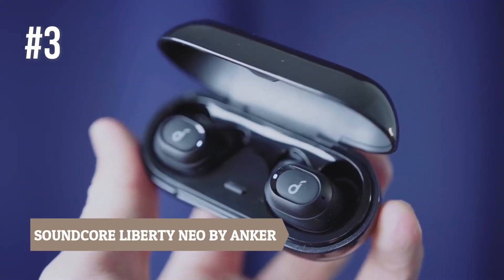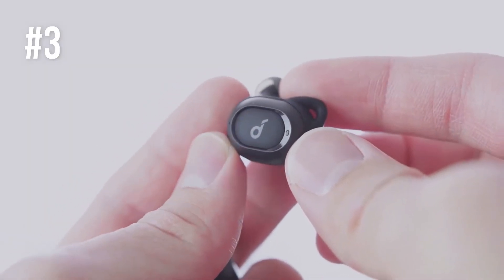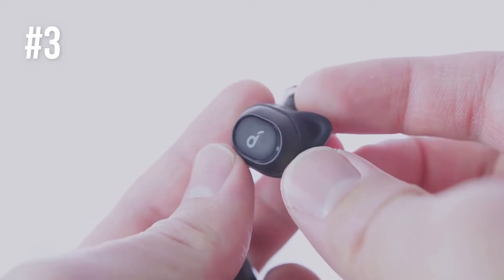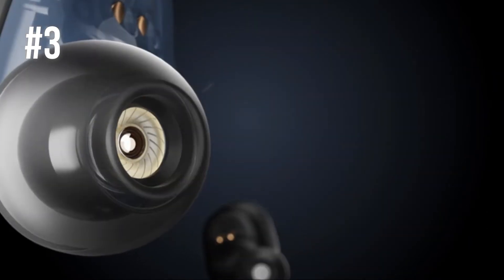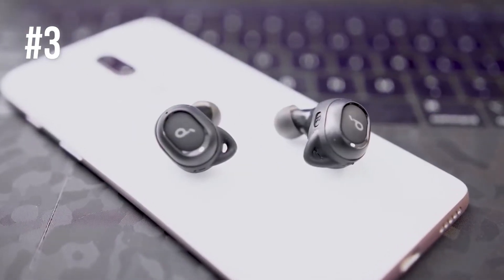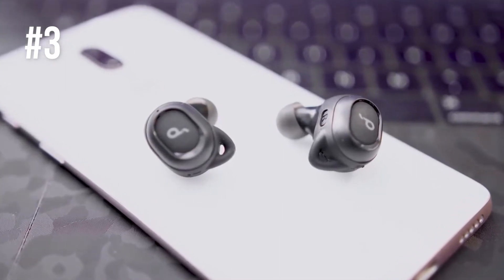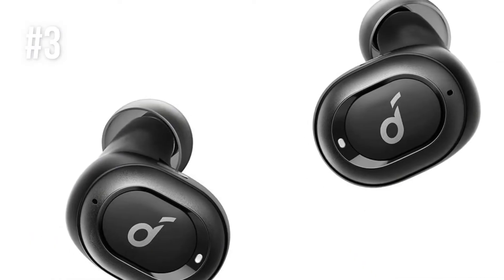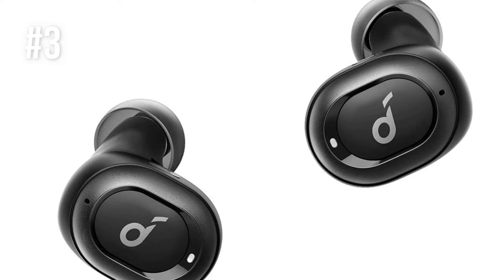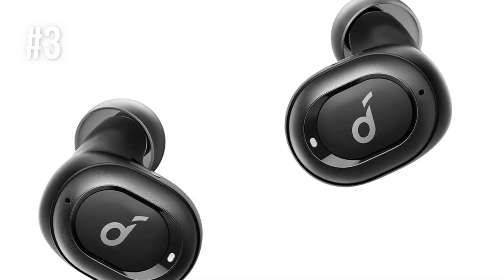Number 3: Soundcore Liberty Neo by Anker. The Liberty Neo are wireless earbuds created with graphene to be lightweight and resistant. Graphene comes with impressive acoustic features, making these some of the best earbuds with bass on the market. In fact, the audio is just as detailed as the sounds reproduced by advanced headphones, making the Soundcore Liberty Neo more of a set of earbuds for audiophiles than something you just use for training or entertaining.